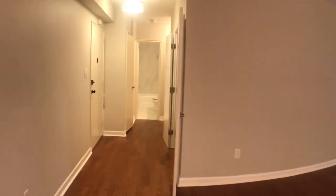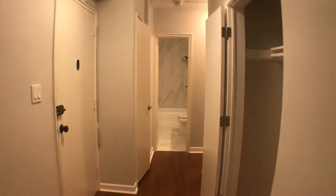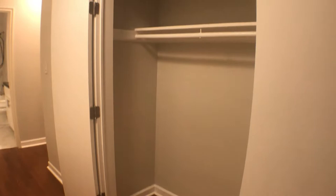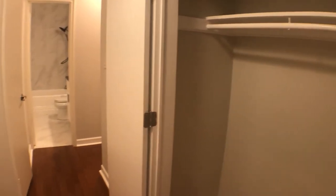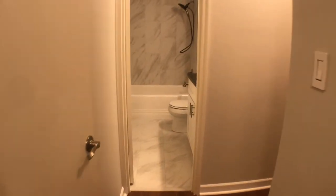We're going to walk towards the front entrance of the unit, which is the door on the left. Here is one of the six closets that are in the unit — plenty of space for storage. Another closet here to the left.